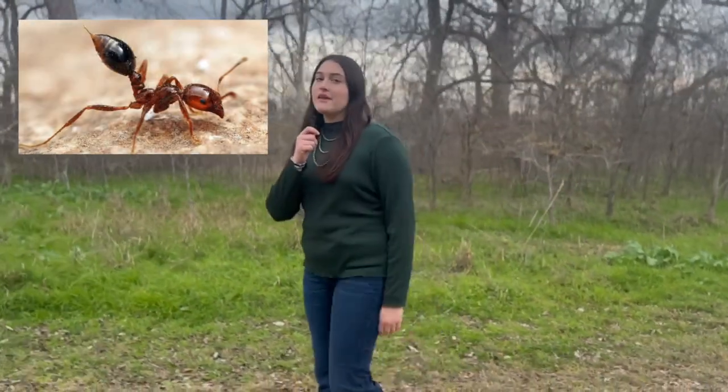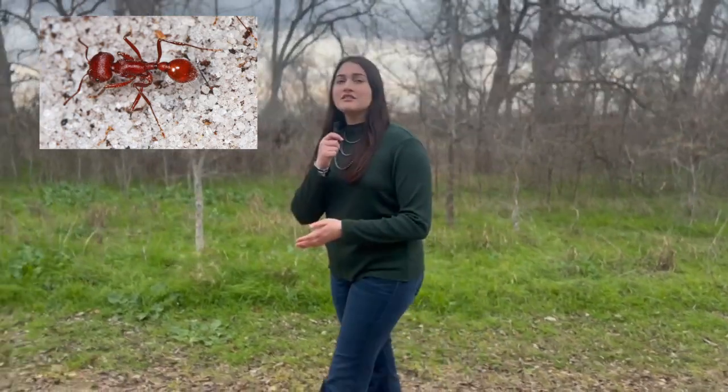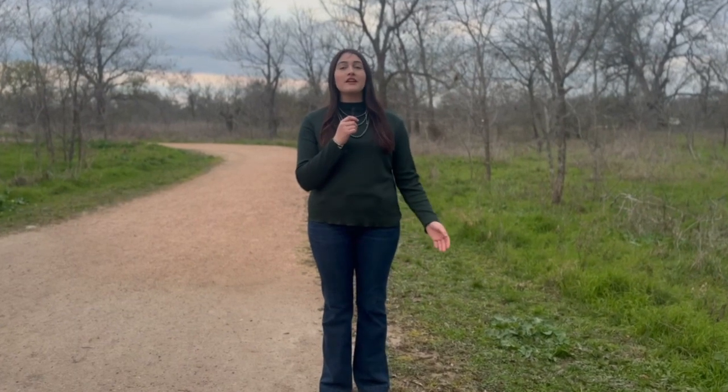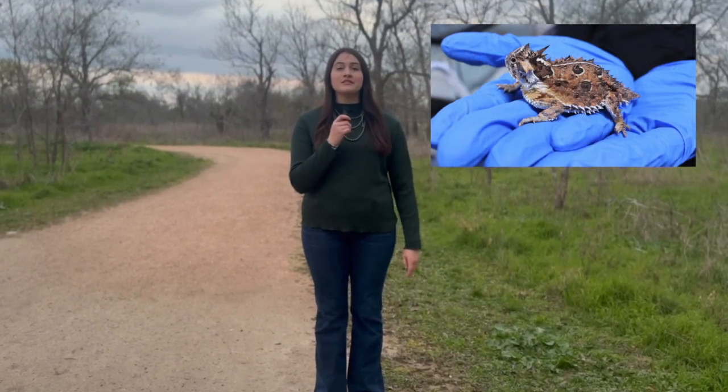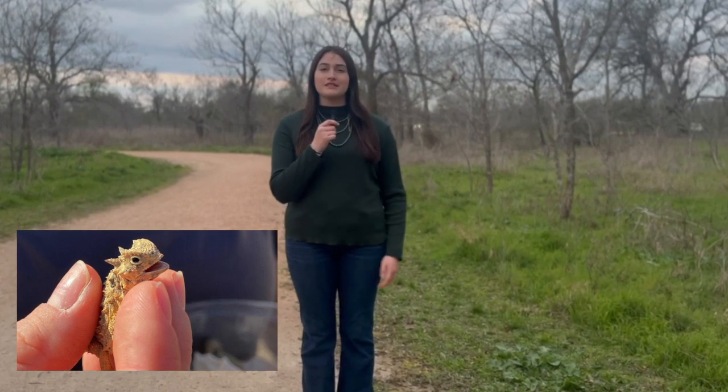Just as predators are causing the decline of our beloved state reptile, invasive fire ants are doing the same by competing for the same prey — harvester ants — causing the lizard to have less food supply. The San Antonio, Dallas, and Fort Worth zoos have been working to rebuild the lizard community since 2017. After hatching and acclimating them, they're released into the wild.